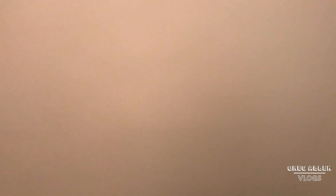And in here is the bathroom. Not much in here — just your typical shower. Yeah, very uneventful.